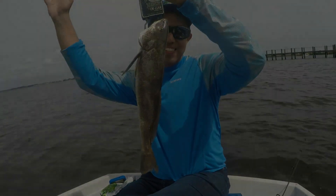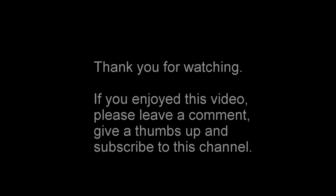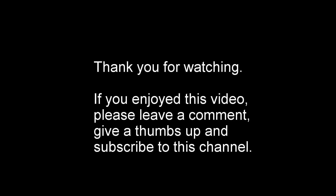Thanks, everybody, for watching. Fellas. Thank you. Bye-bye.